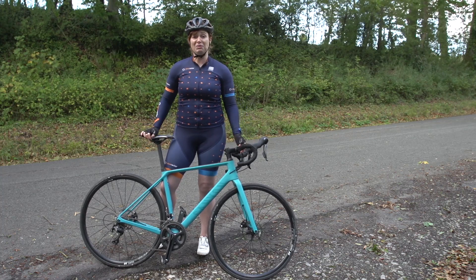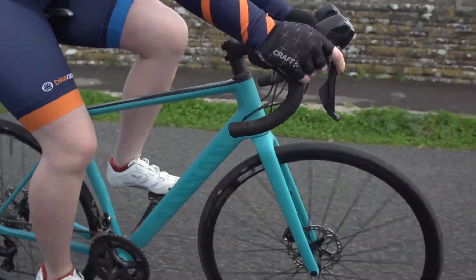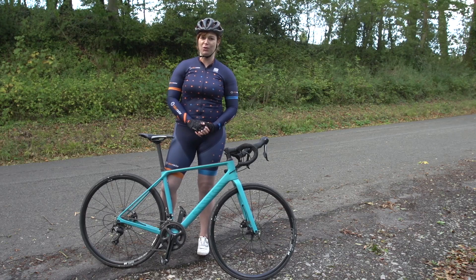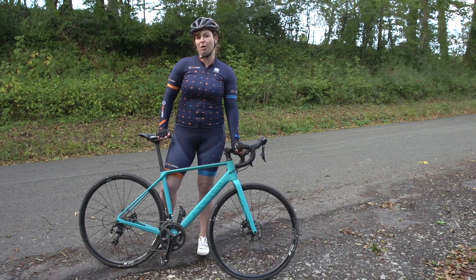There's nothing I'd really want to change on this bike except maybe the size of the hoods, so if you're looking for a mid-priced, versatile bike perfect for those longer rides, have a look at the Canyon Endurace WMN.